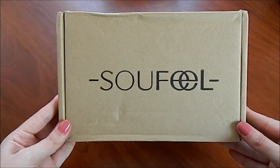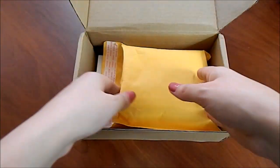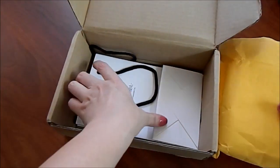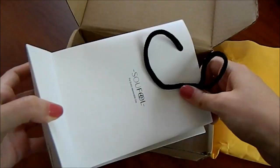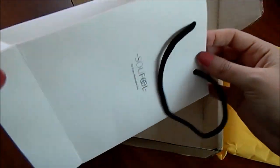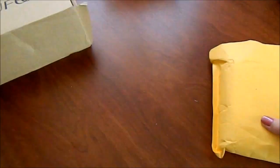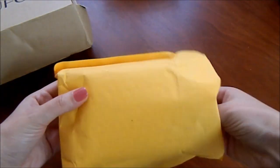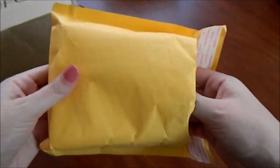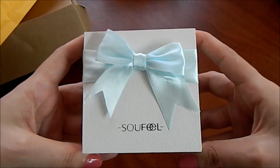Kargonuz bu şekilde Sofya logolu karton kutu ile geliyor arkadaşlar. Hemen açıyorum. İçinden bu şekilde sarı bir zarf çıkıyor ve bir adet de Sofya logolu karton bir poşet. Hemen zarfımızı açıyoruz. Zarfın içi korumalı. Gördüğünüz gibi çok şeker, çok güzel bir kutuyla karşılaşıyorsunuz. Ben kutuya bayıldım.